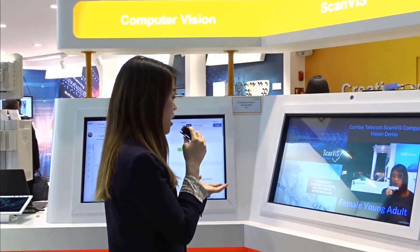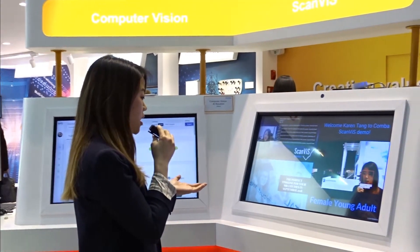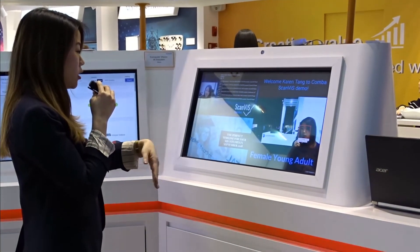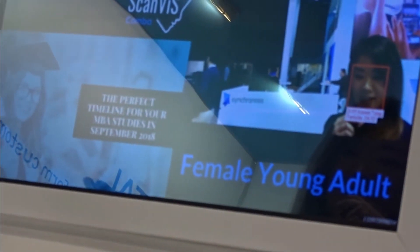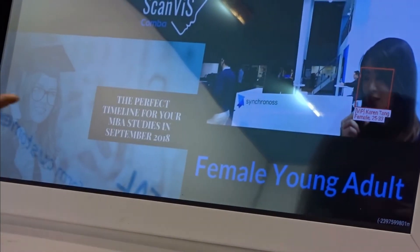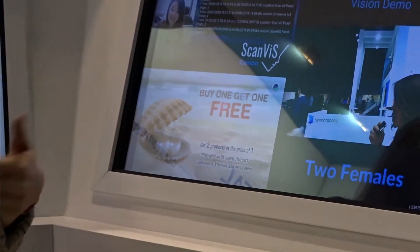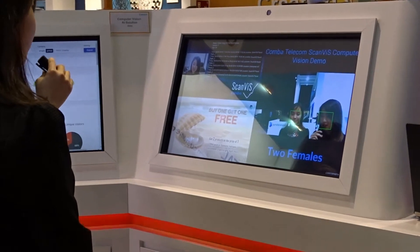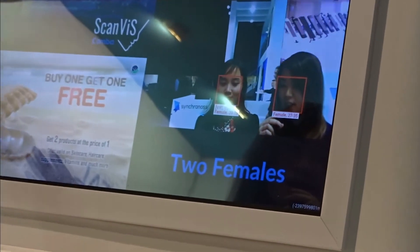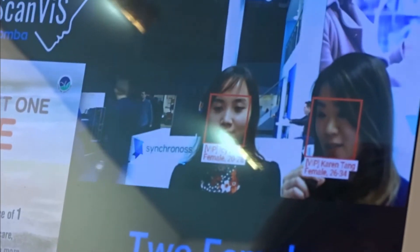Currently, if I stand in front of it, it says young adult female and it'll show an ad for an MBA application with a female in the picture. And if my colleague Icy comes and stands with me, there are two females and so there's an ad for a buy one, get one free for pearls.